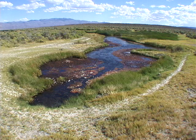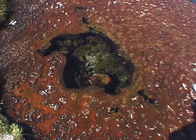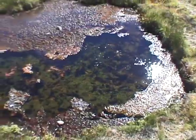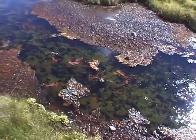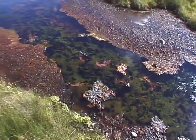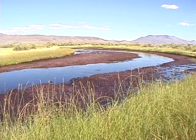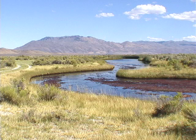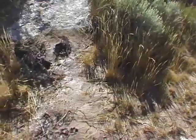Upstream is the 131 degree source of Bog Hot Spring. Several colorful holes in the ground feed hot water into a large creek. This dry tributary normally feeds cooling water into the hot stream.